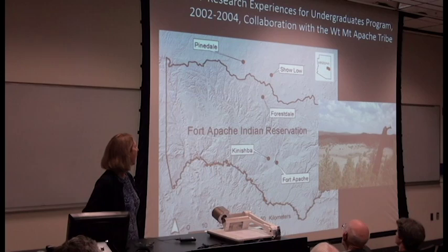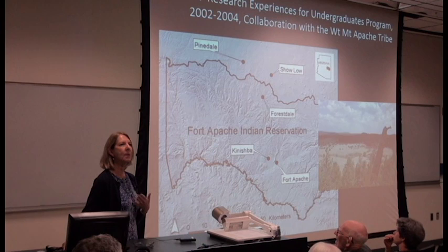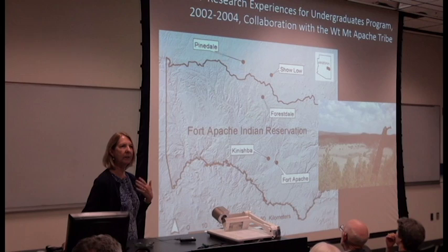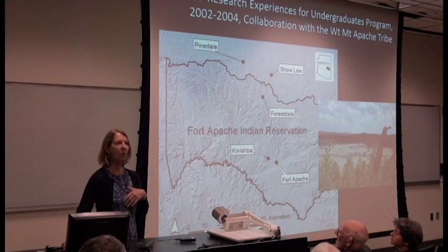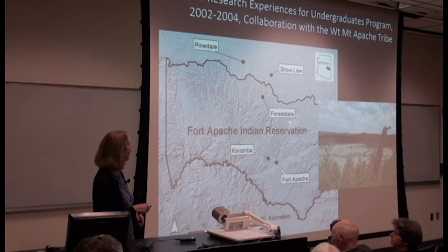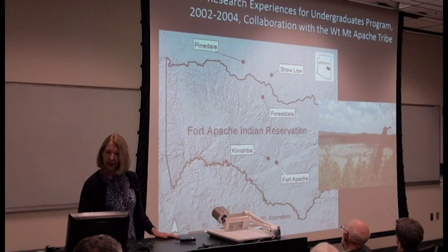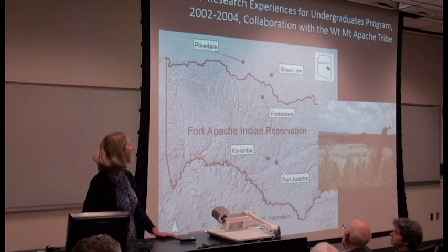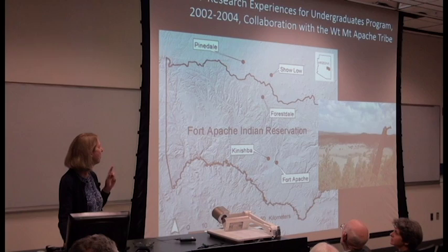The last couple of years we excavated was very small-scale excavation, in part because we started this collaboration with the White Mountain Apache Tribe. Our goal was to work with them and for them to set the research agenda. So we asked them what they needed to have done. John Welch was my co-PI, and he talked to folks in the museum and in various offices at White Mountain, and they said that what they needed was a survey of the Forestdale Valley. We developed the research design, submitted to NSF along with a letter of accompaniment by the White Mountain Apache Tribe, and we got funded for 2002 through 2004.